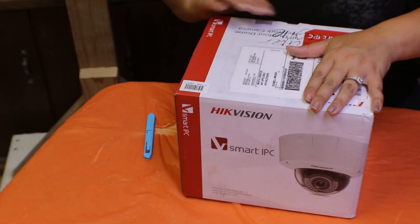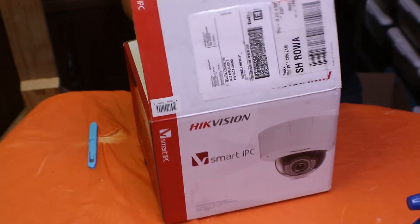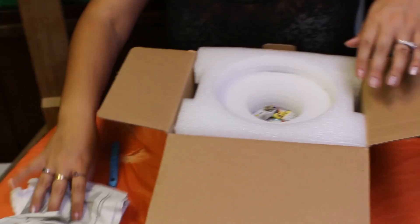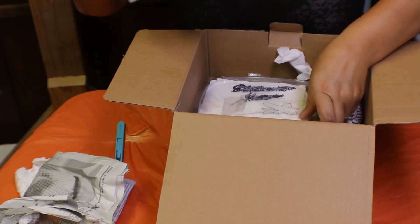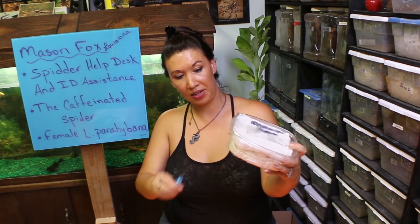Looks like Mason had a nice box with some styrofoam already in it, so he used that — pretty smart. It's got a cool pack here separated by styrofoam, that's what I like to see. And the moment of truth — make sure this guy's doing okay.